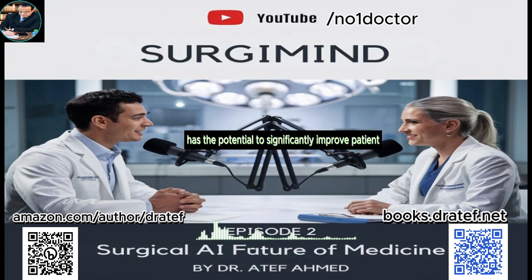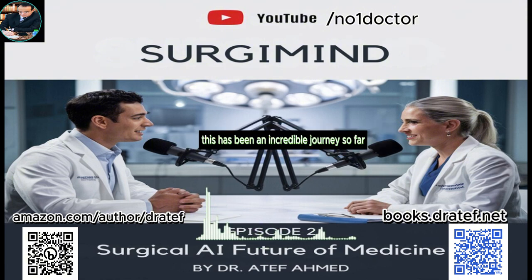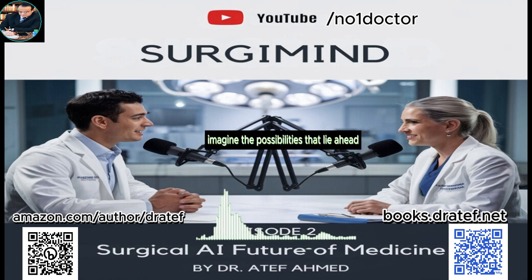From AI-assisted robotics to personalized treatment plans, we've covered how AI is changing the game in surgery today. But what does the future hold? If we've come this far in just a few short years, imagine the possibilities that lie ahead. Will we one day see fully autonomous robots performing surgeries? What other breakthroughs are on the horizon?